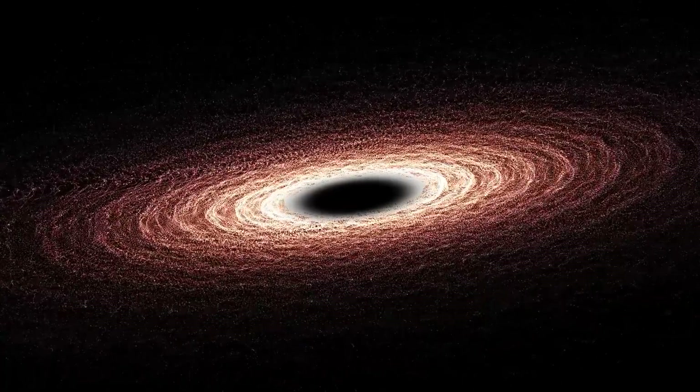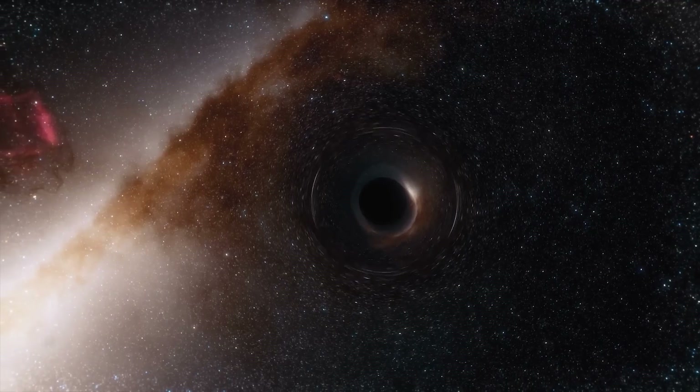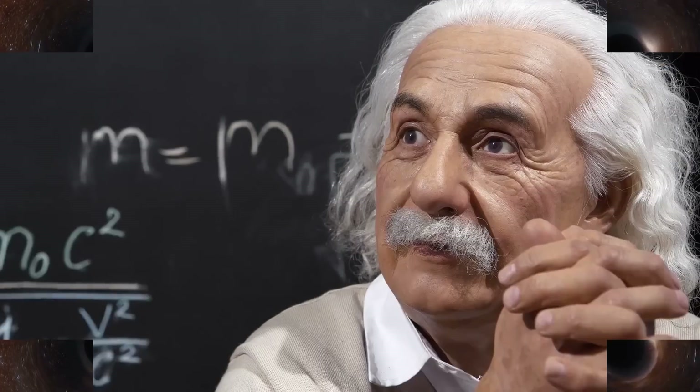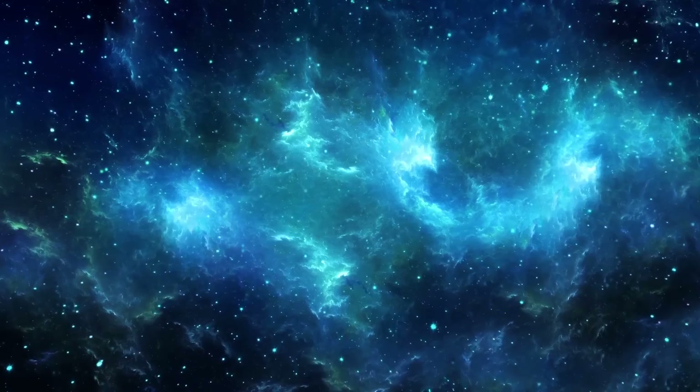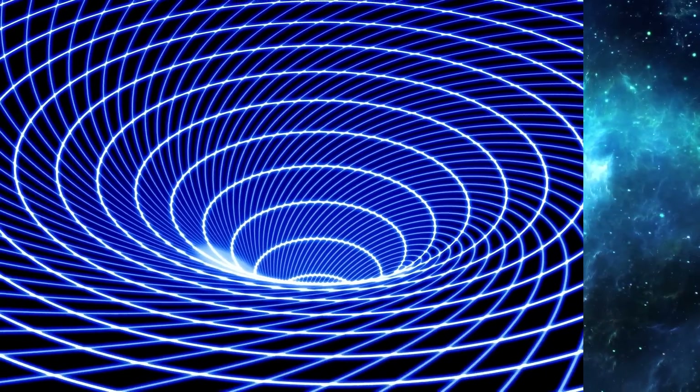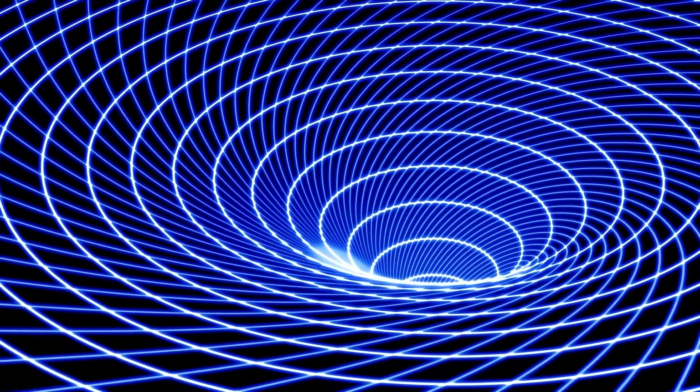The latest visual proof of black holes confirms Albert Einstein's general theory of relativity. According to the theory, regions of space that are dense and compact would have such intense gravity that nothing could escape them.